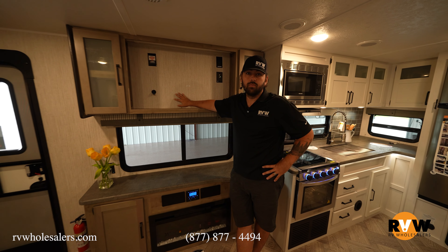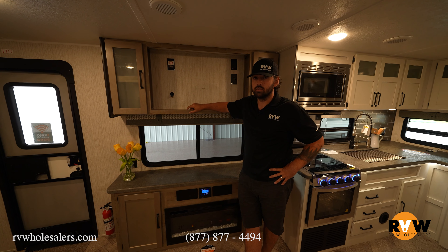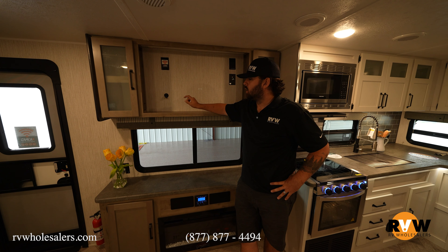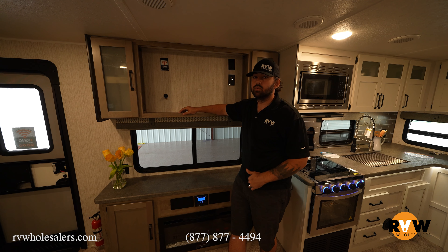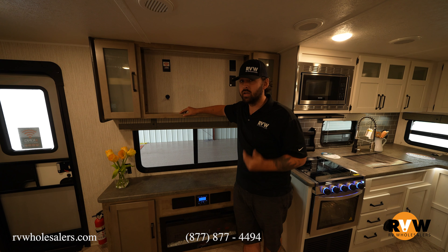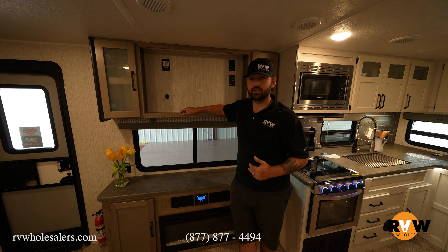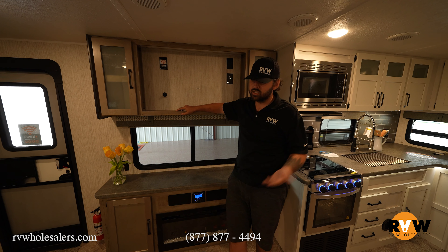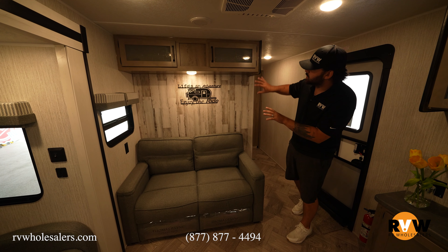Puma gives you the option whether to bring it in with a TV or without. As I've said in many videos before — if you can avoid it, do not buy the TV from the manufacturer. It's not a smart TV; it's an LED TV, and they charge a lot of money for it. For example, a 32-inch is $350 from the manufacturer. If it comes standard in a package, it is what it is, but if it's an option, don't do it.